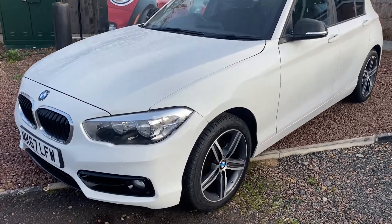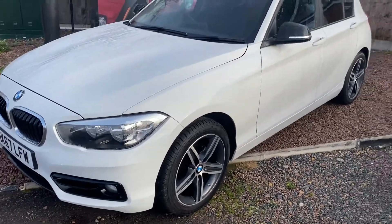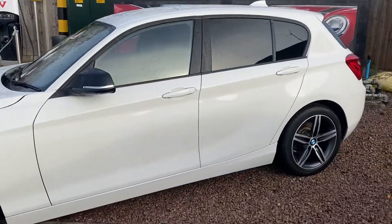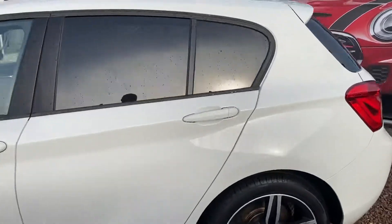It's got the black mirrors and the 17 inch twin-spark alloys. A really pretty car inside and out, immaculately prepared, with dark sun protection glass at the rear.